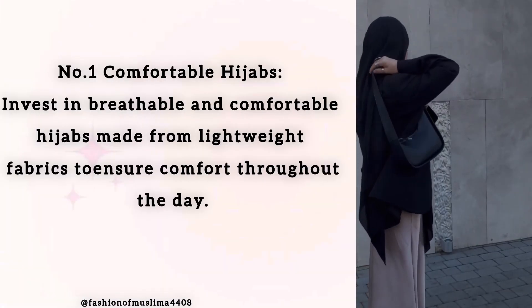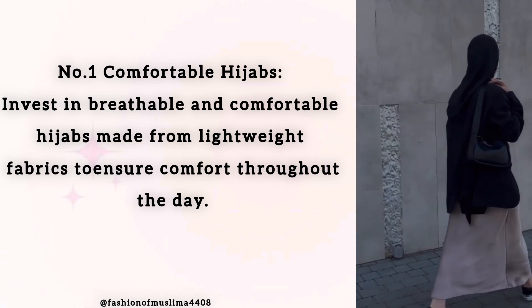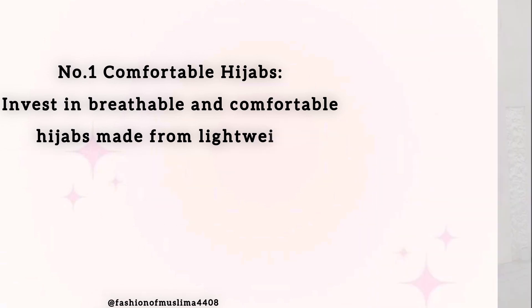Number 1: Comfortable Hijabs. Invest in breathable and comfortable hijabs made from lightweight fabrics to ensure comfort throughout the day.